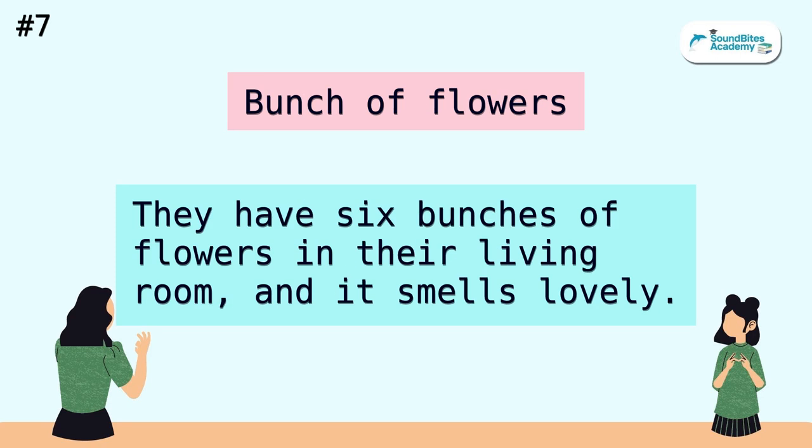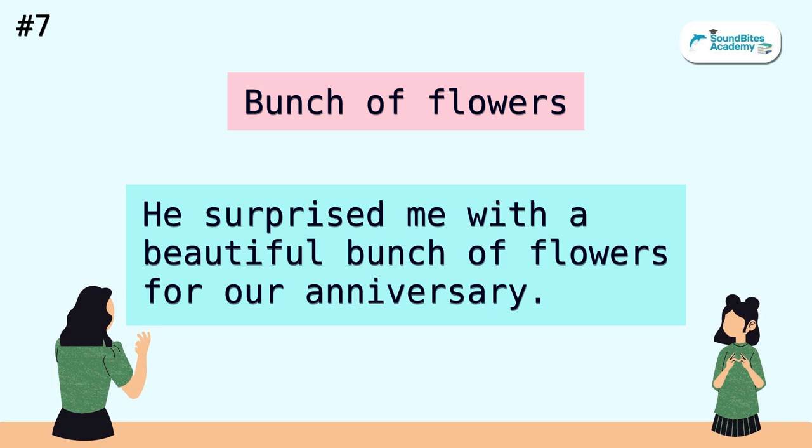Bunch of flowers. They have six bunches of flowers in their living room, and it smells lovely. He surprised me with a beautiful bunch of flowers for our anniversary.